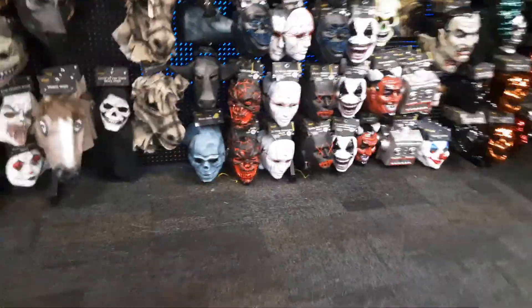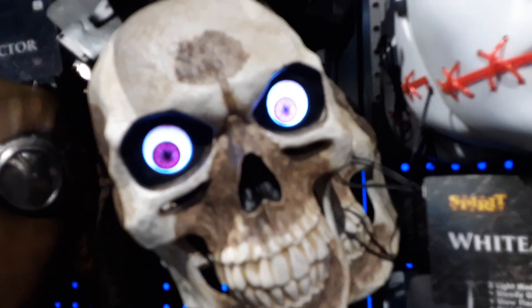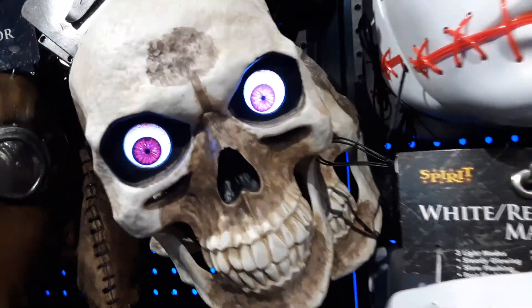Let's look at their masks. Here's the Digital Eyed Skeleton mask. There it is. That one's really cool.